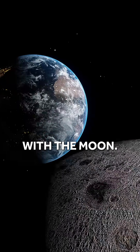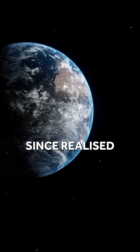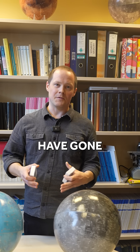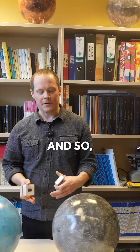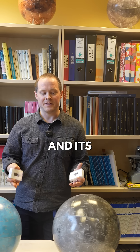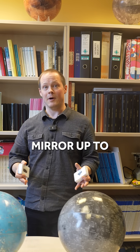But the story doesn't just stop with the Moon. By looking at the Moon, we've since realised that other planets would have gone through similar magma ocean processes, including our own Earth. And so by studying the geology of the Moon and its history, it's very much like holding a mirror up to our own planet.